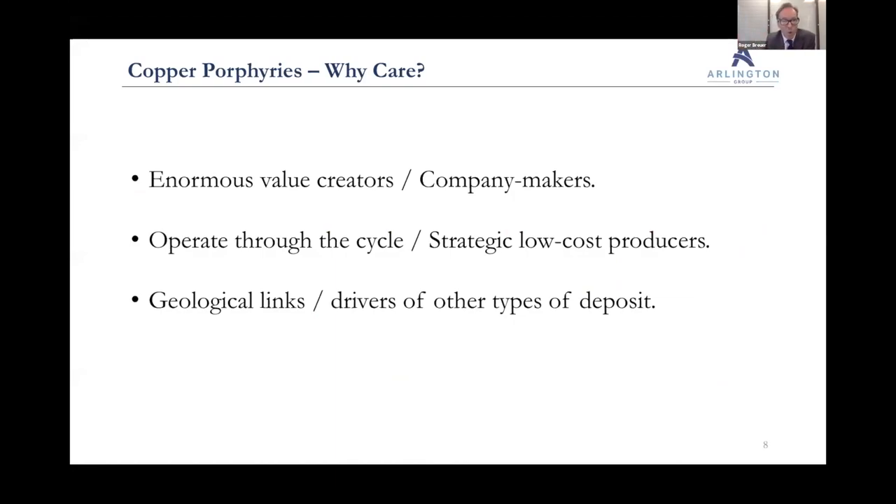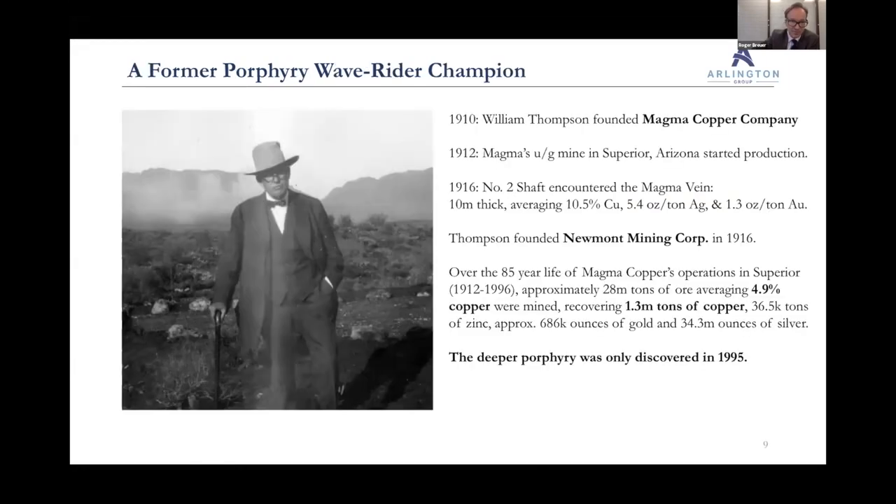So just summarizing why we care about copper porphyries: they're enormous value creators that can in fact be company makers. They can operate through the cycle as strategic low-cost producers, and there are geological links and drivers to other types of deposits — as we've briefly touched on with Antamina.